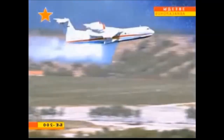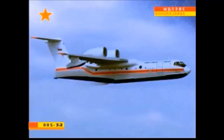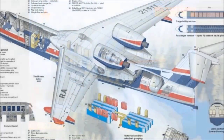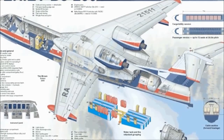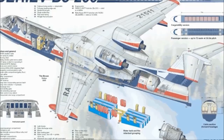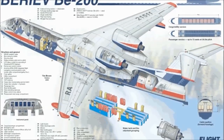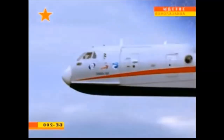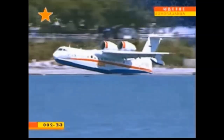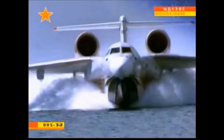Designed as a multirole amphibious platform, the Be-200 can be configured for a range of missions. The aircraft is a high-winged T-tail monoplane with a single-step design hull, which provides stability in water. The airframe is made of aluminum alloys and coated with corrosion protection materials. The Be-200 features significant maritime characteristics to perform littoral and blue water operations, delivering flight characteristics similar to conventional aircraft.